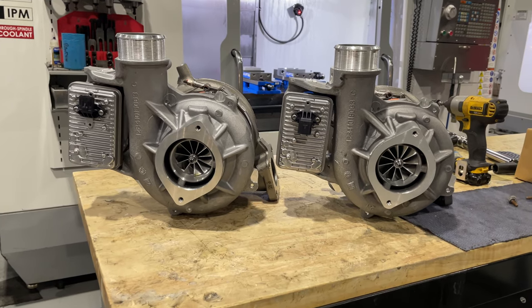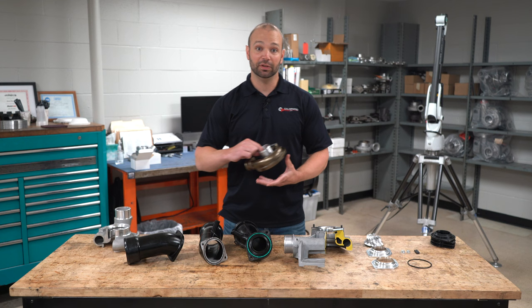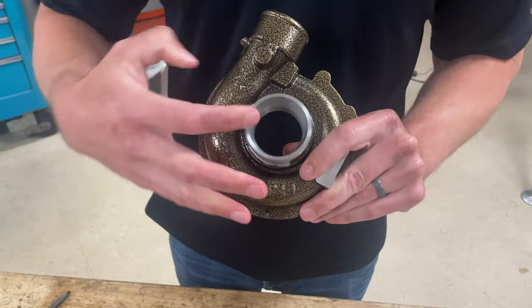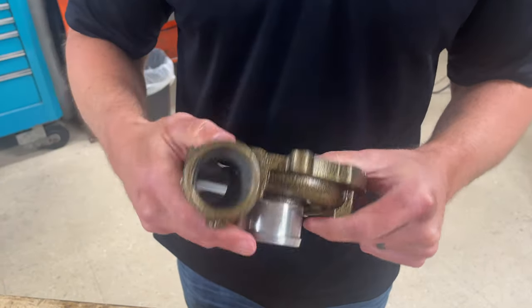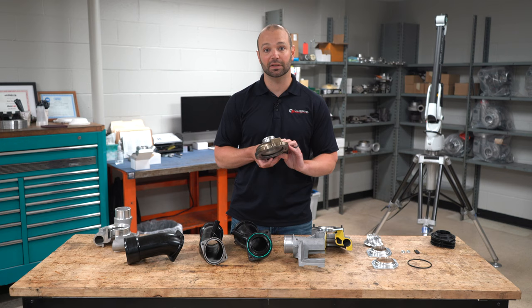Most modern diesels have anti-surge covers. I'm going to show you one that doesn't, just so you can see an example. This is the 2.8 liter Colorado, the LWN engine. This is a smoothbore cover — there's no anti-surge. You can see basically what you see is what you get; there's nothing fancy going on in the cover.